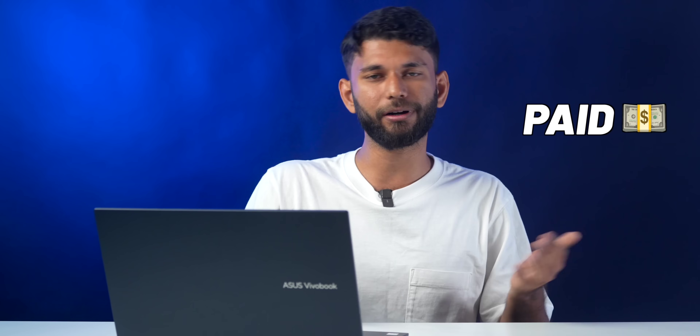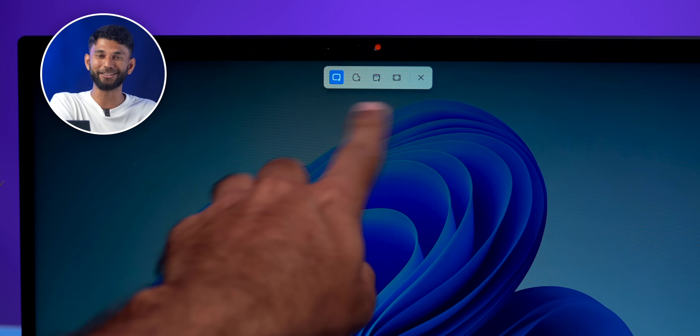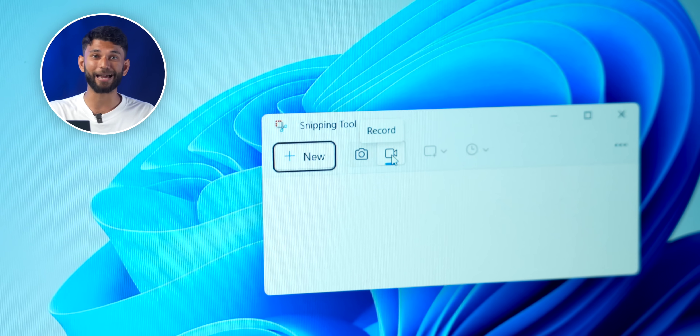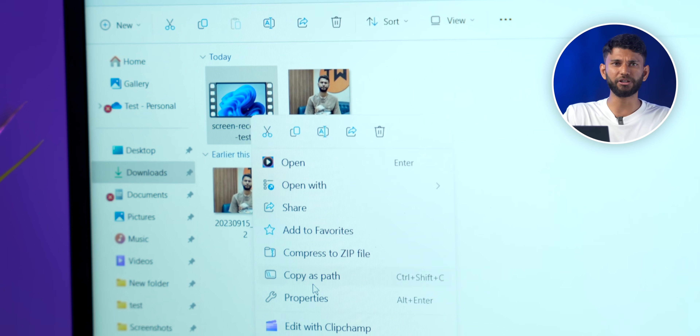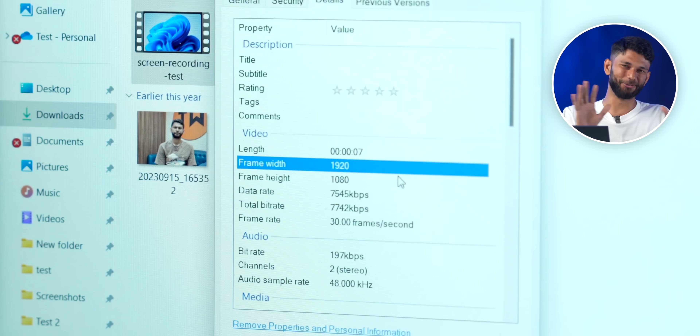Next up is the Screen Recorder. Previously, if you wanted to do screen recording, you'd need third-party software that was either paid or left a watermark. But with the new update, you can do it for free. Hit Windows Shift S for the normal screenshot tool, or go to Start Menu and type Snipping Tool. You'll now see a camcorder icon — select the area you want to record and do screen recording without any watermark. The recording is in full 1080p resolution. Windows just killed all third-party screen recording apps.